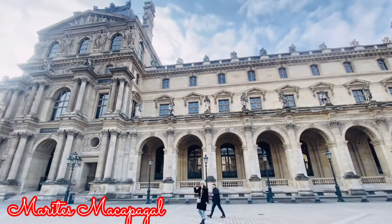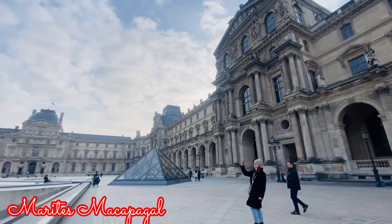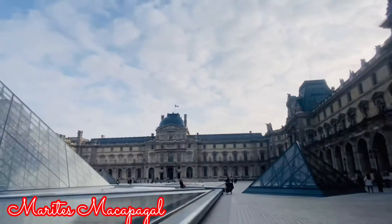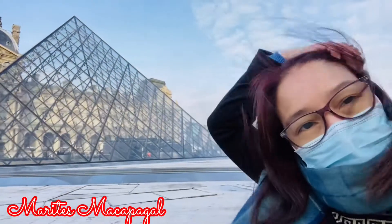So dito natin makikita ang mga maraming sculptures, artworks, paintings, portraits. And one of the most popular and famous portraits that we can find here is the portrait of Mona Lisa. So tara, samahan ninyo ako — hanapin natin si Mona Lisa.